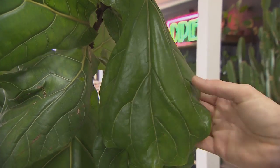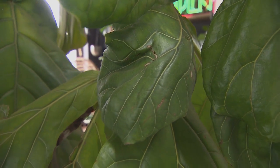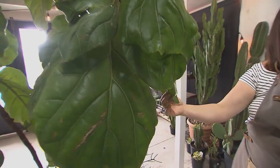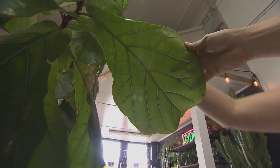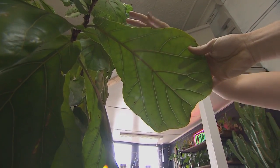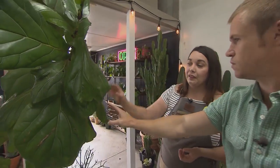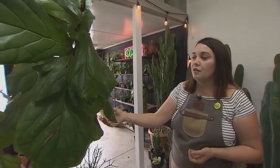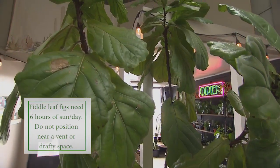It's also very important to keep the leaves clean — this one's due for a shower soon. You can use a leaf shine, put it in the shower and give it a rinse, or use a little bit of olive oil or milk. Always make sure you never clean the bottom of the leaves — only the tops. The bottom of the leaf is how the tree is breathing; it absorbs light through the top and breathes oxygen through the bottom, so you don't want to clog that ability to breathe.